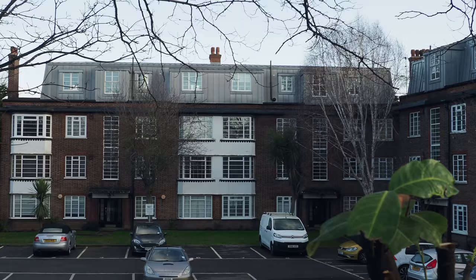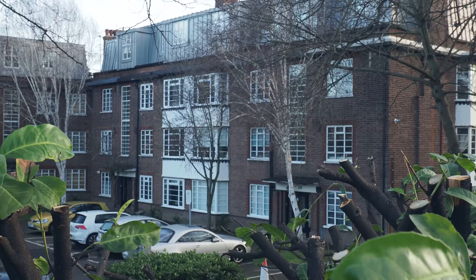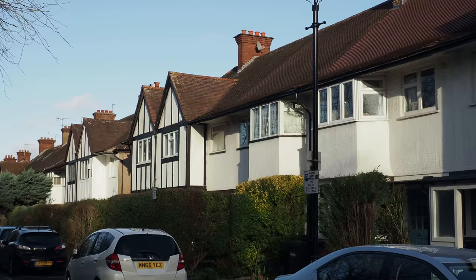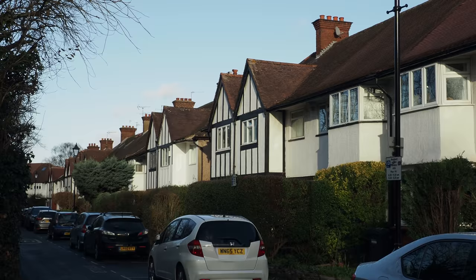Another lovely little bit of art deco modernism — I know I often probably use those terms incorrectly but I love these houses here. This is a classic bit of interwar 20s, 30s suburbia. You get a lot of this around west London, around the fringes.